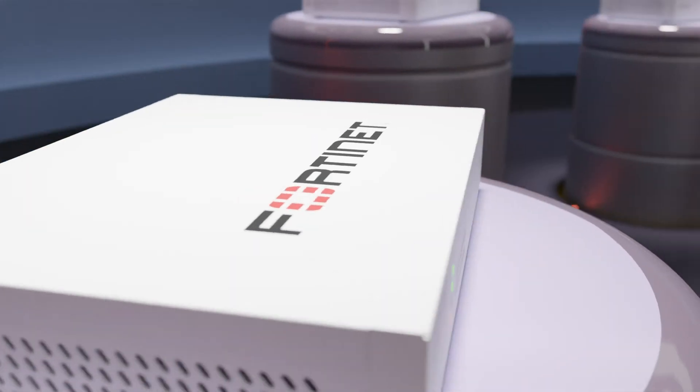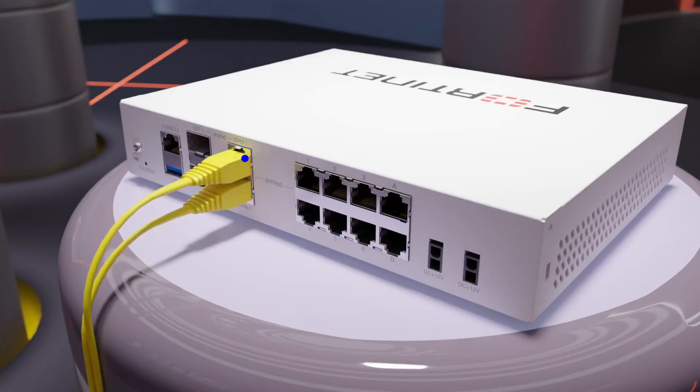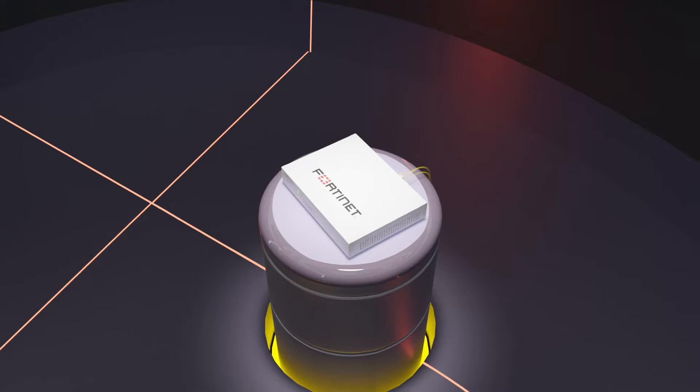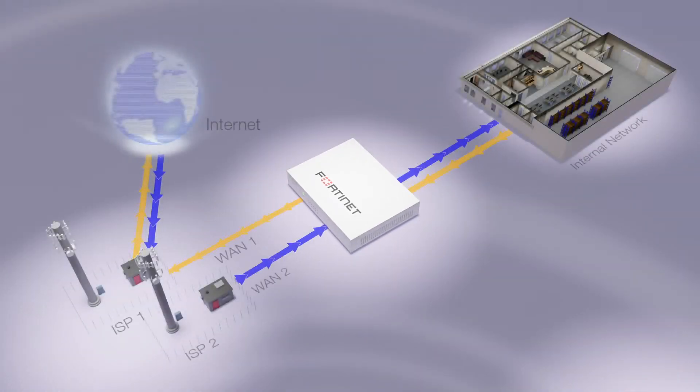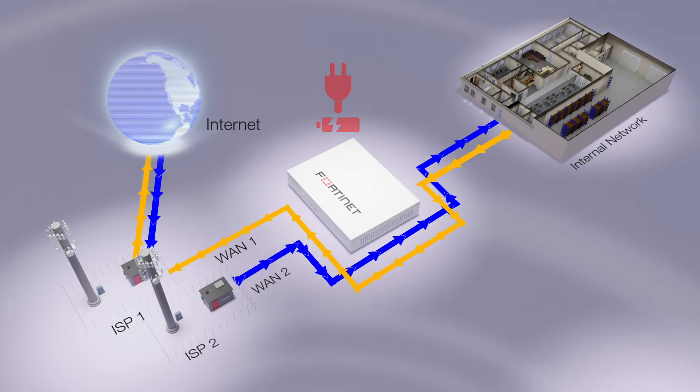Among its 10 gigabit-speed Ethernet interfaces, it has a bypass interface pair which provides fail-open support, meaning that in the event of a hardware failure or power loss, the bypass ports will maintain network connectivity and traffic will continue uninterrupted.